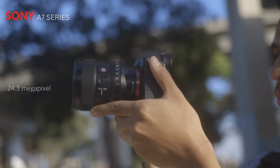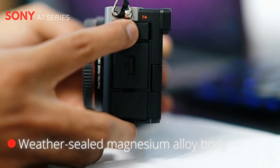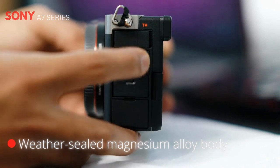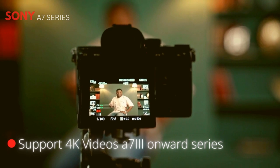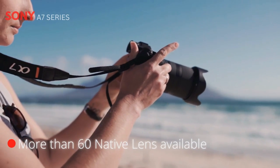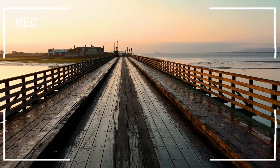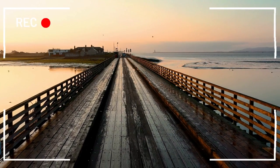The A7 series is a line of full-frame mirrorless cameras that debuted in 2013 with the release of the Sony A7. Since then, Sony has released several other models. The A7 series is known for its excellent image quality, fast autofocus system, and good low-light performance. It's a versatile camera that can be used for a wide range of photography and videography applications, and it's popular among both professionals and amateurs.